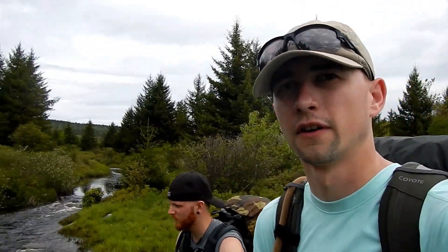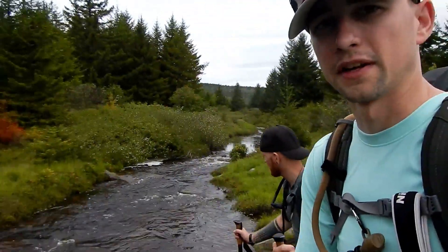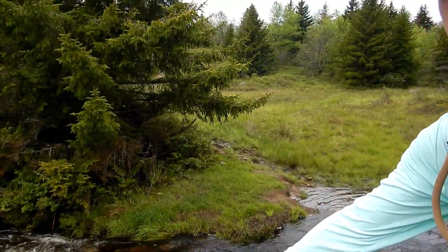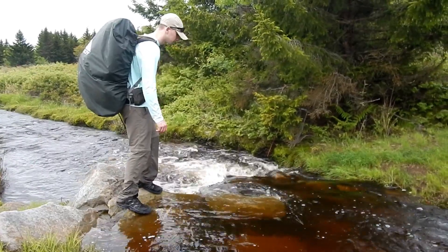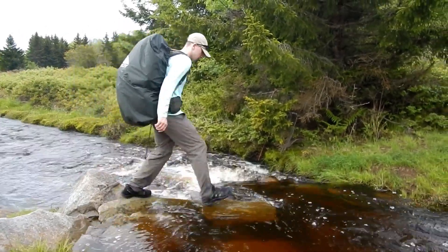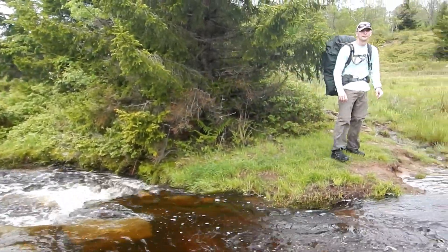We just came across another river that we're going to have to cross. Looks like the rocks over here that we're supposed to be able to cross on are pretty washed out. We're going to make an attempt over here, hopefully not get all wet. Made it!